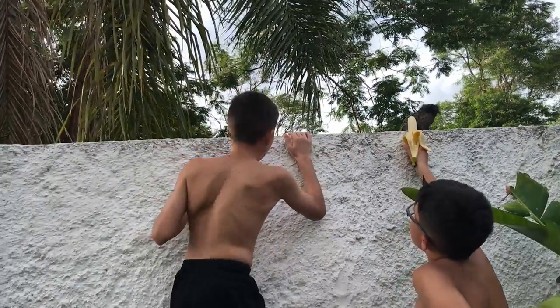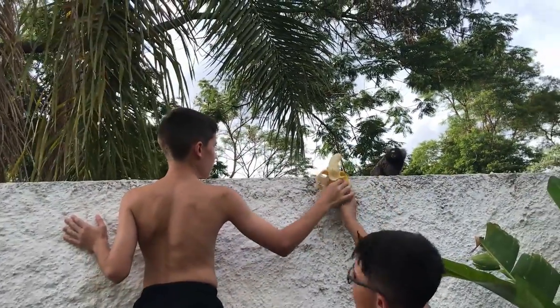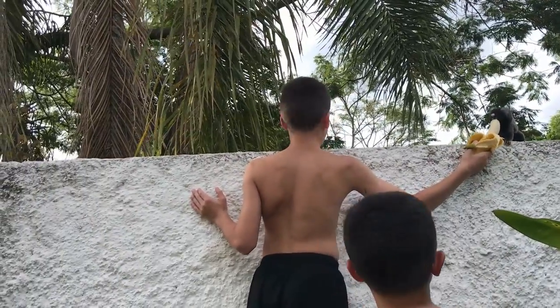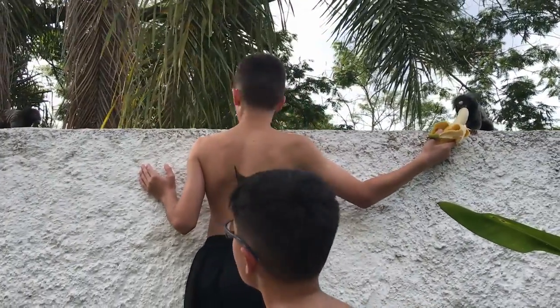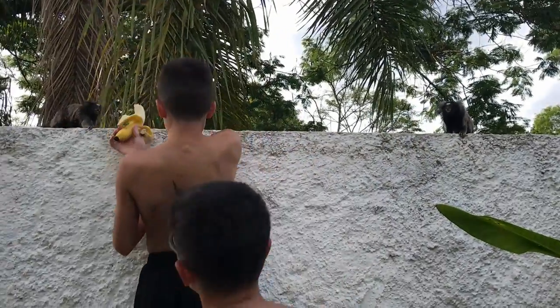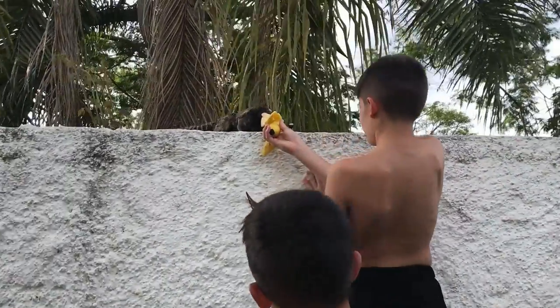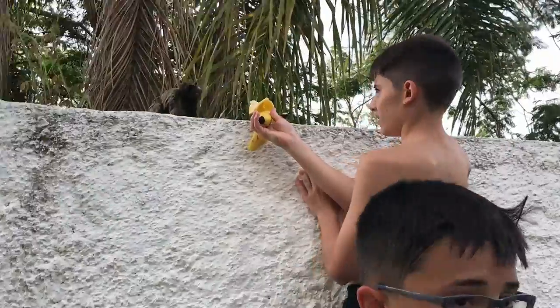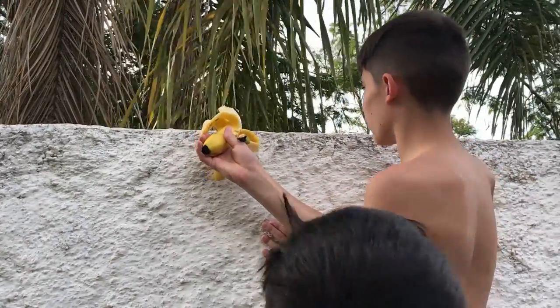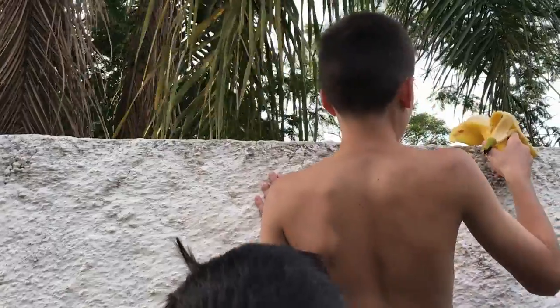They are also raised in captivity as pets, but they don't make good pets. Marmosets are highly active, living in the upper canopy of forest trees and feeding on insects, fruits, leaves, bark, sap, and gum. They have long lower incisors which allow them to chew holes in tree trunks and branches to harvest the gum inside. Some species are specialized feeders on gum.